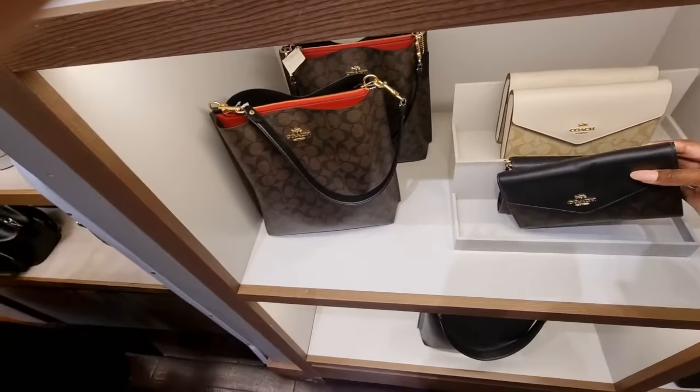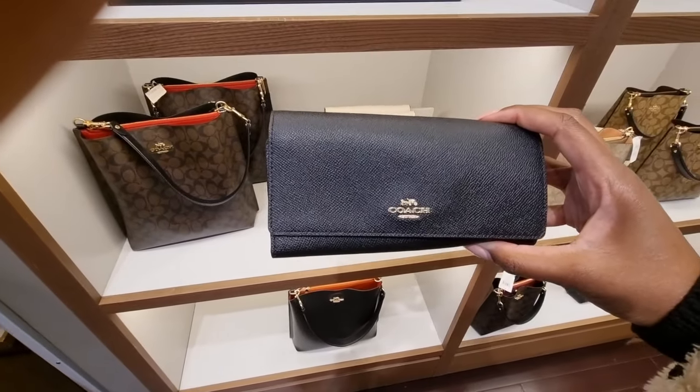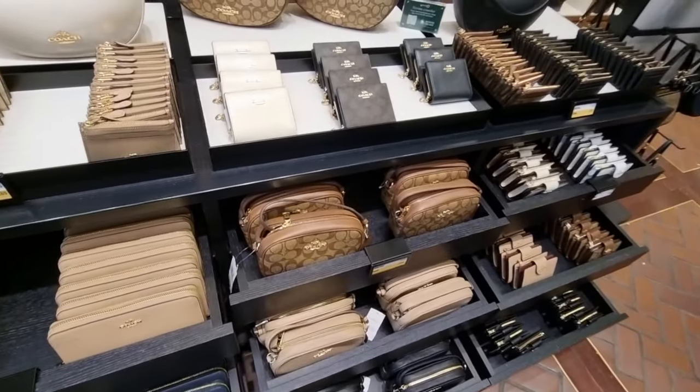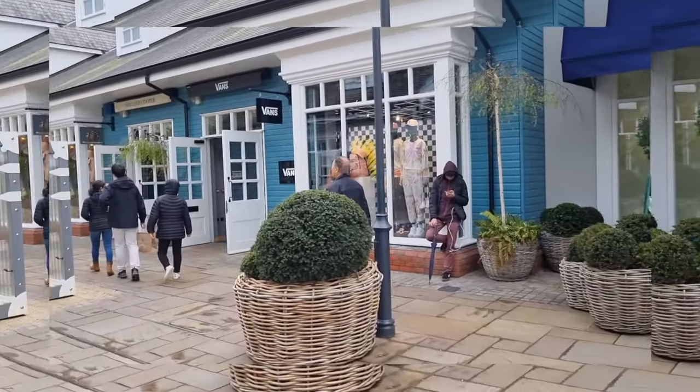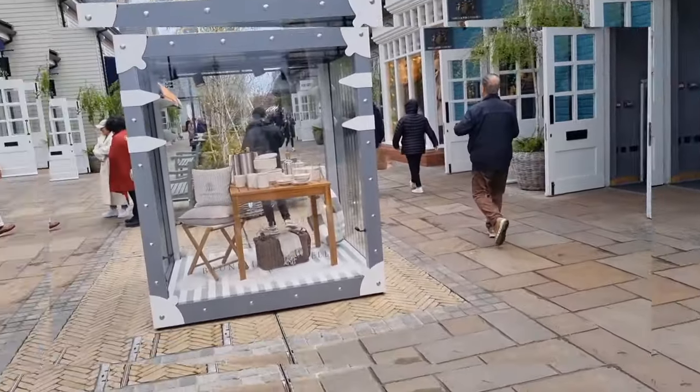I had planned on stopping in Dior, but you can see on the left here that the line was pretty long and it didn't ever seem to go down for the whole day I was there. So I made my way over to Gucci, and Gucci I think is always a good shout — it's always worth checking out.